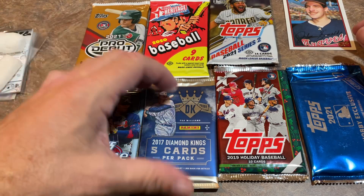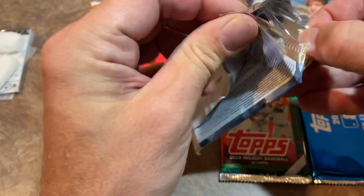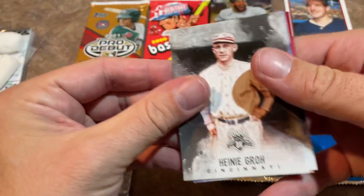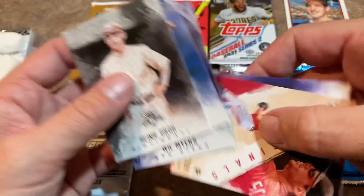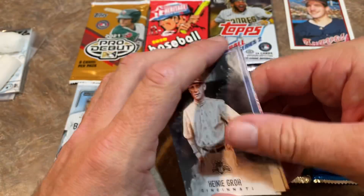Let's turn our attention to the newer packs, where the best chance of getting something valuable falls. Starting off here with Diamond Kings from 2017. It looks like we've got a couple players — Will Myers, a Max Scherzer Originals card, and Charlie Blackman. Nothing too crazy there.